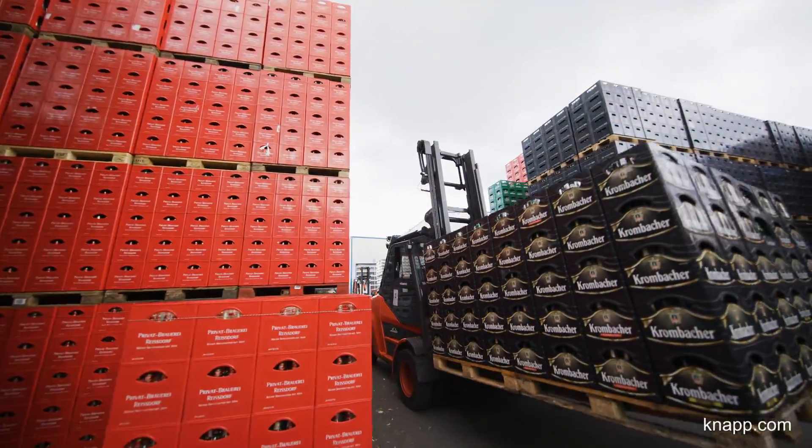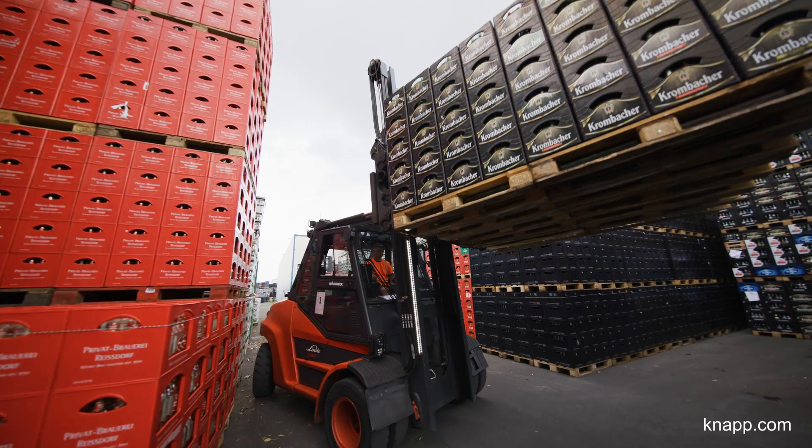We also receive empties from food retailers, allowing us to connect brewers with all streams of empties.